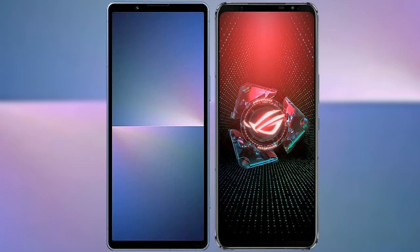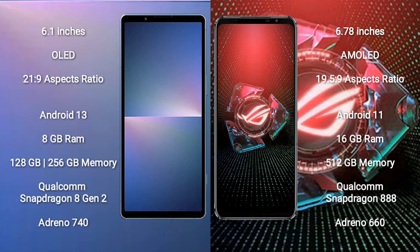I will compare the new Sony Xperia 5 Mark 5 with the Asus ROG Phone 5 Pro. The Sony Xperia 5 Mark 5 comes with a 6.1-inch OLED display and an aspect ratio of 21:9. The Asus ROG Phone 5 Pro comes with a 6.78-inch AMOLED display and an aspect ratio of 19.5:9.